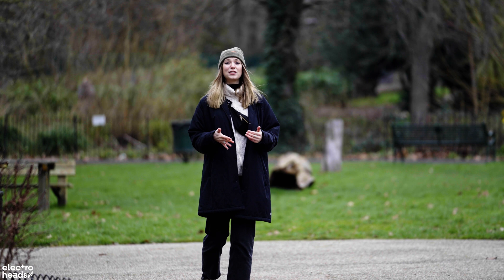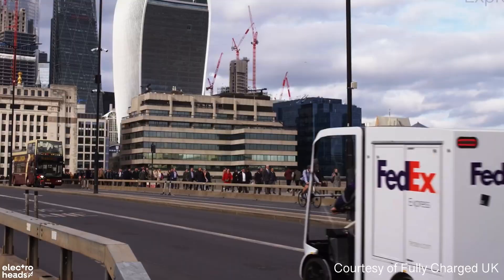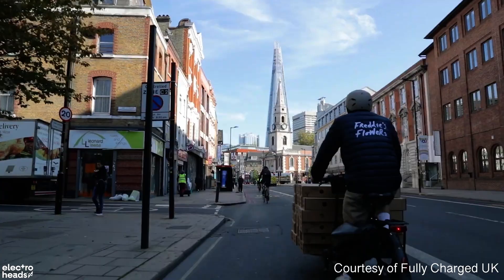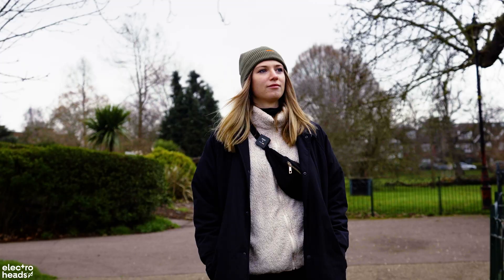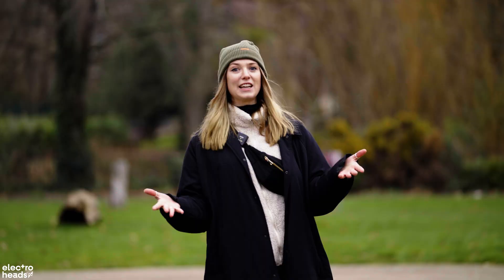Over the past few years, I have noticed a surge of people using electric cargo bikes here in London. I'm talking couriers, food deliverers, florists, even mums. So today, I'm meeting up with Laura and I want to find out why she made the leap with her family to get a Tern.